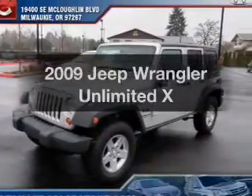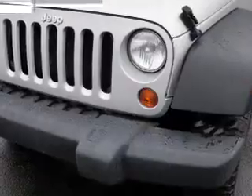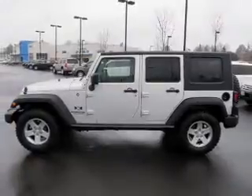Introducing the 2009 Jeep Wrangler Unlimited. This is the set of wheels you've been looking for, with a solid 6-cylinder engine that responds smoothly to its automatic transmission. Premium wheels lend a distinctive appearance.